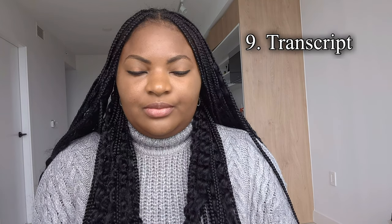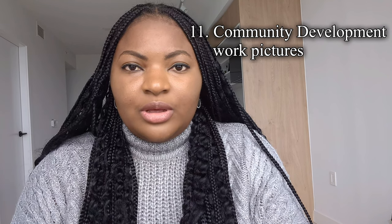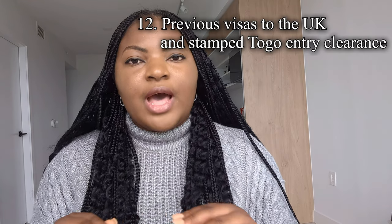I uploaded my undergraduate course transcripts, my BSc certificate, and my community development pictures. I didn't just talk about community development in my SOP — I uploaded pictures to prove it. I merged all the pictures in a grid and matched them together with the other documents and uploaded them.